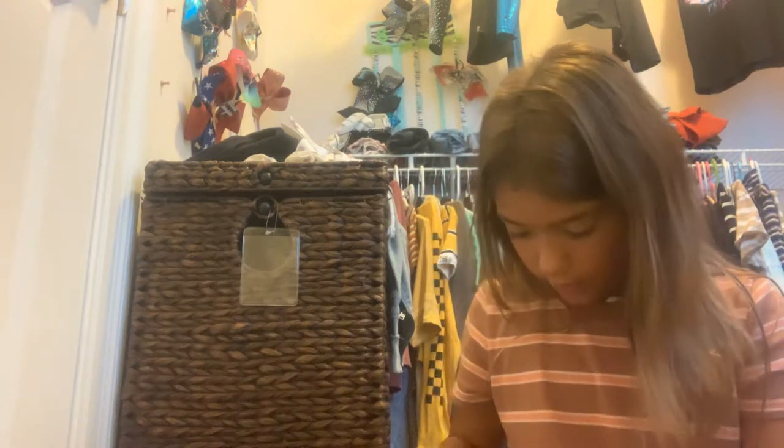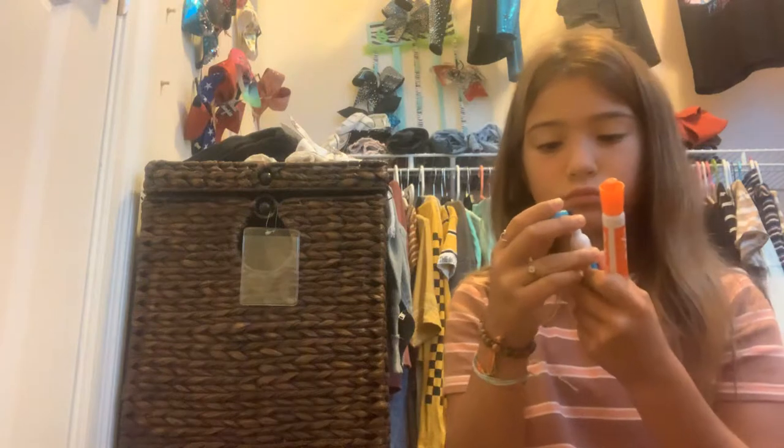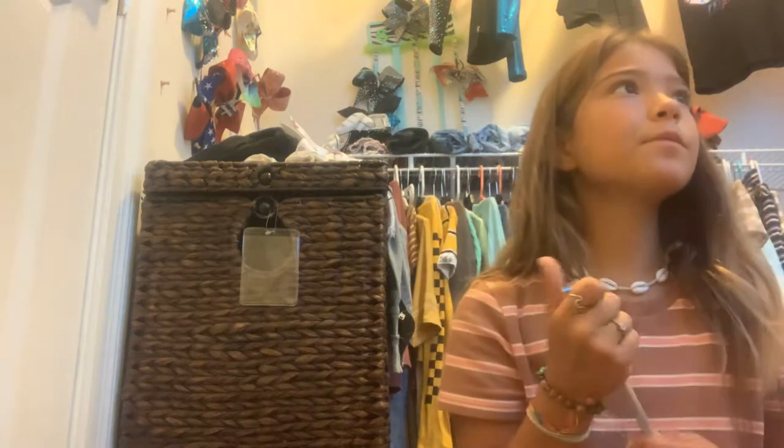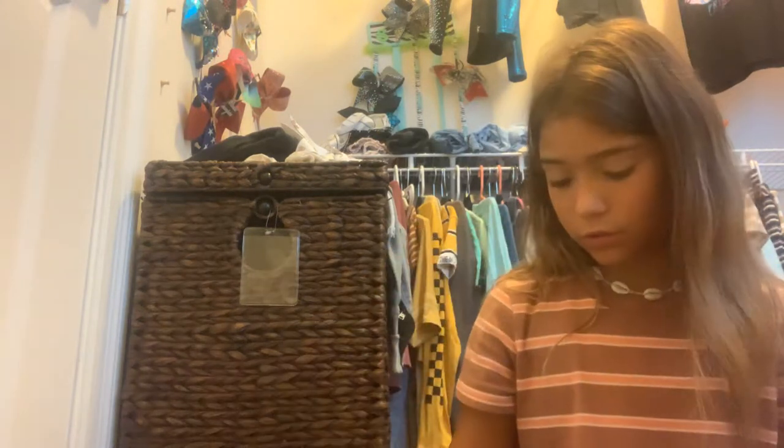I got orange and turquoise — like a pretty blue — highlighters. And I got this pen. I got it from like a phone shop and pop socket shop. If you guys know where that is, it's on Bethany, near the — I don't know.